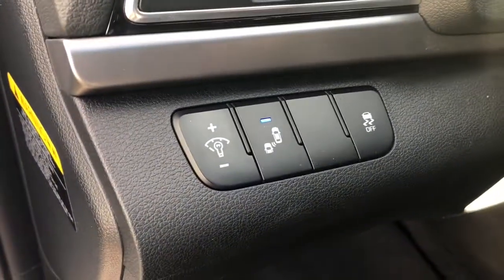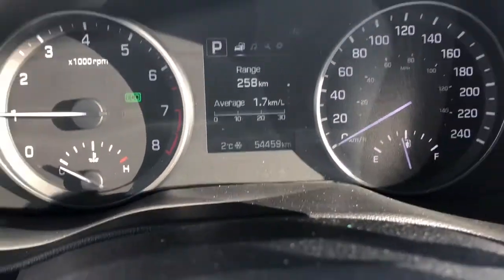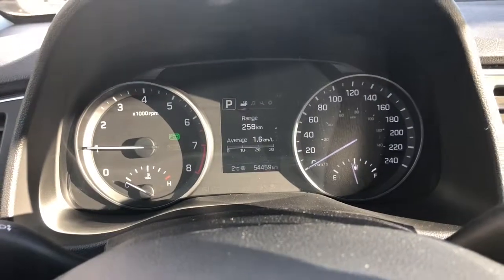On the left side of the dash are some options featuring the lane assist. Underneath is a trunk opening and gas release. This vehicle has 54,000 kilometers on it.